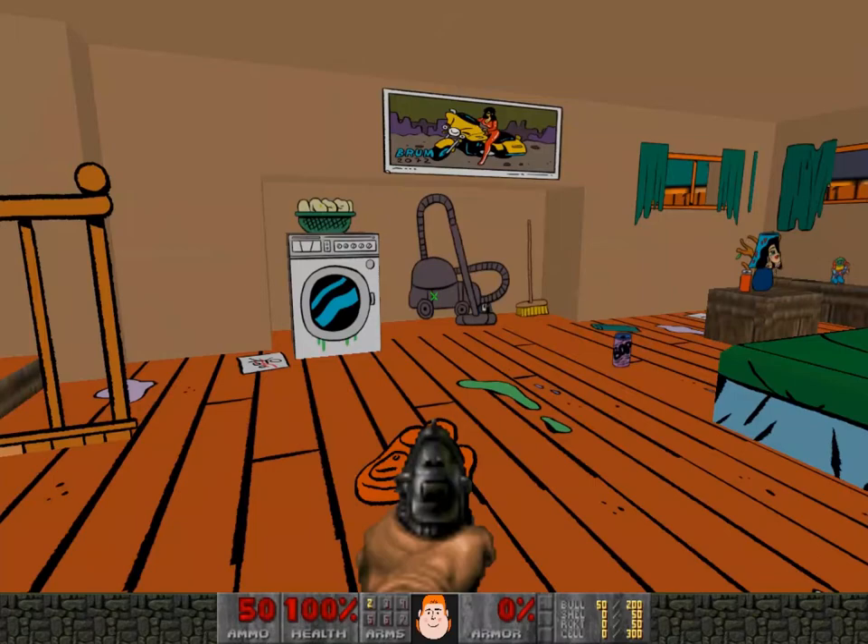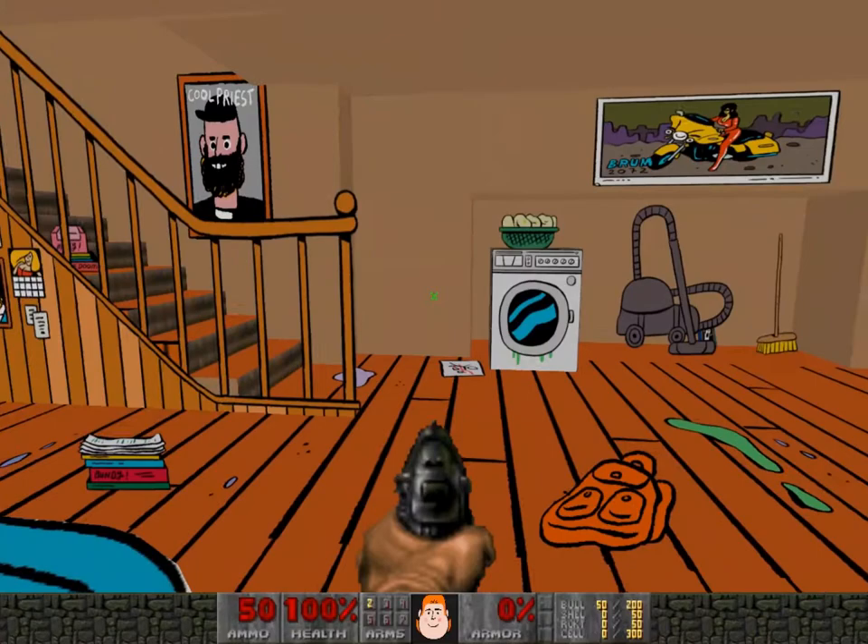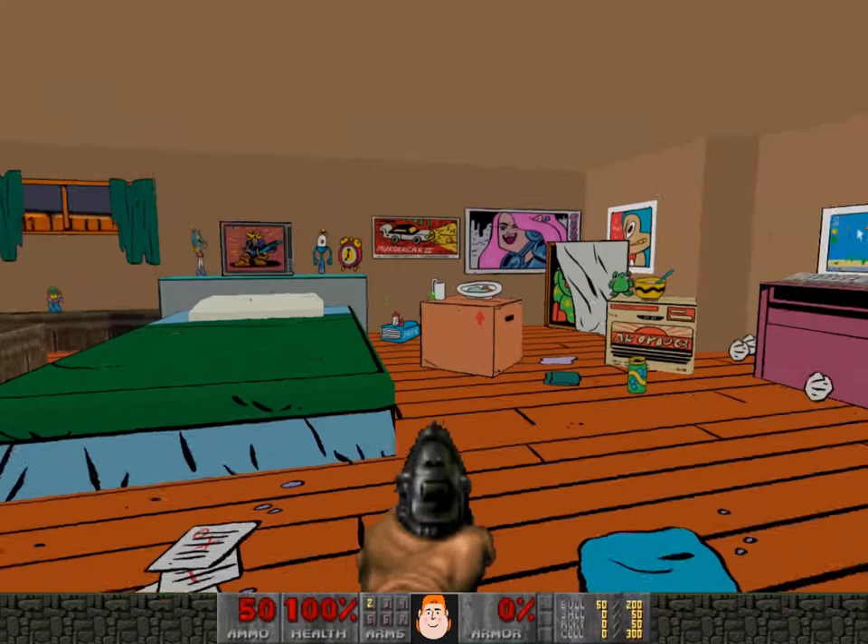And so we worked together. I made all the assets, and eventually, whenever the book was launched, in the gallery space where it was launched, you could sit on a PC and play through or explore this space and explore this character's really messy bedroom.